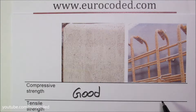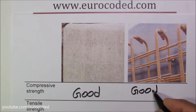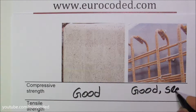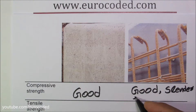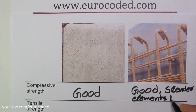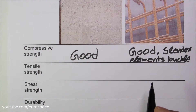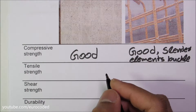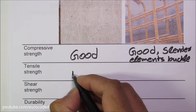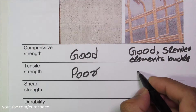However, slender steel elements buckle under compression. Concrete is not good in tension — in fact it has very little tensile capacity. Steel, on the other hand, is good in tension.